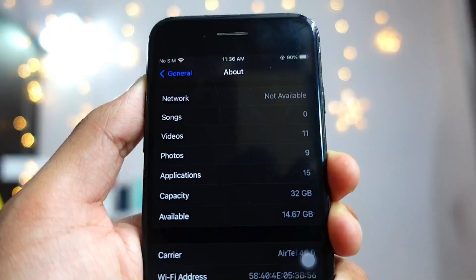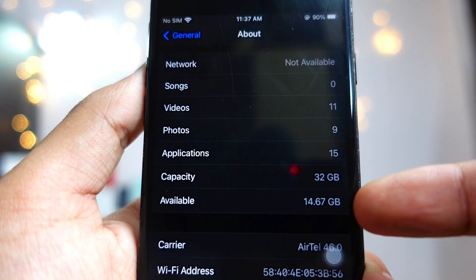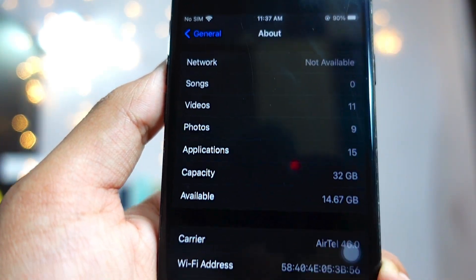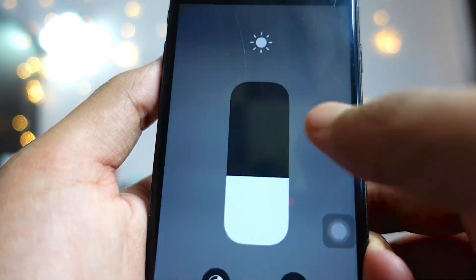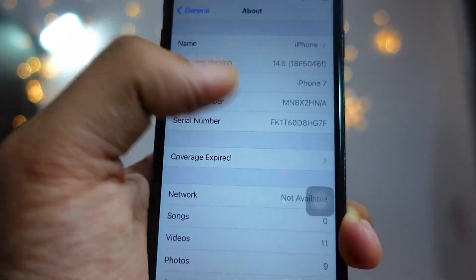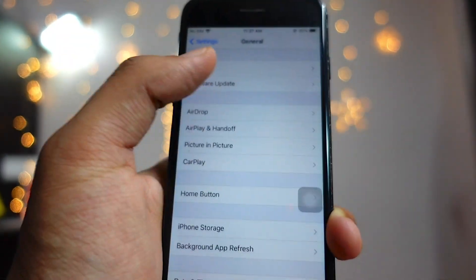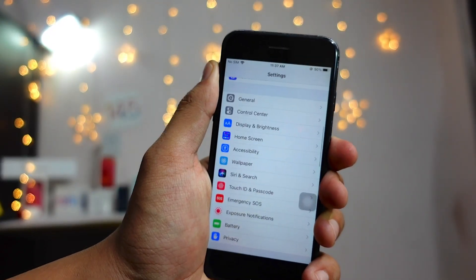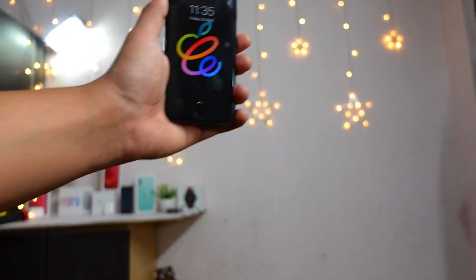After installing this update on my iPhone 7, I got some storage back, which is not the case with beta 1 actually. It was almost a 4 gigabyte update, so I got around 5 megabytes back after installing, which is actually really good — especially if you have a 32GB iPhone 6s, a 16GB iPhone 6s, or an iPhone 7 with 32 gigabytes.